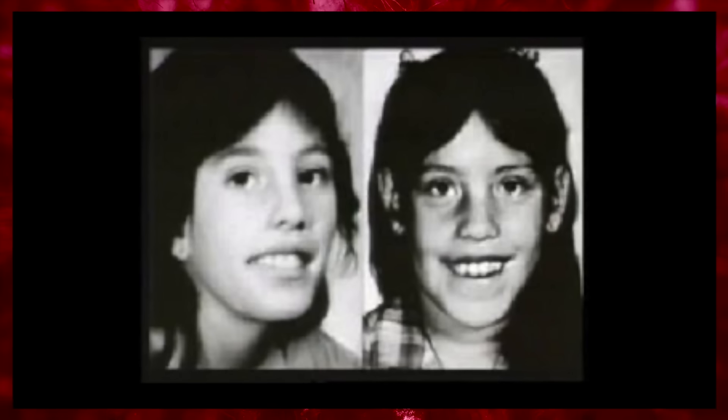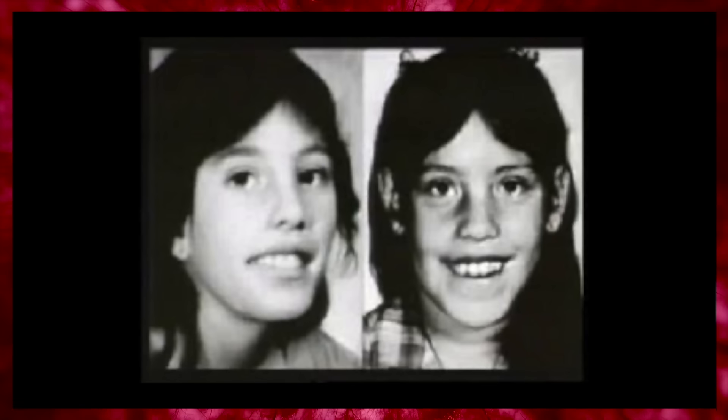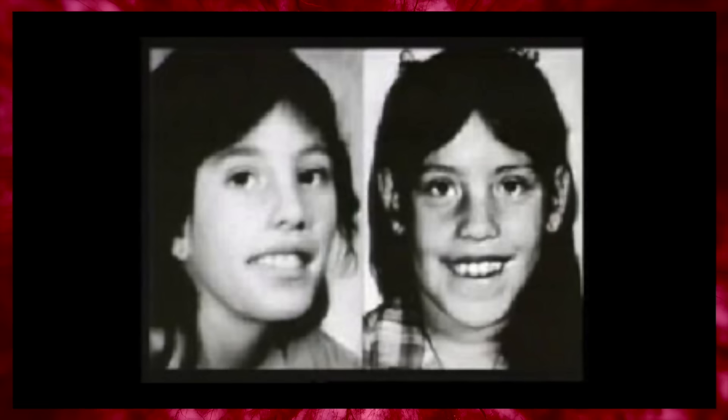A warning is extended for the next piece of content. Anthonette Christine Cayedito is a Native American girl who disappeared from her home in Gallup, New Mexico on April 6th, 1986. Although law enforcement officials believe her to be deceased, she is still officially listed as a missing person and her case remains open. One year after Cayedito's disappearance, the Gallup Police Department received a frantic phone call — the caller was a young girl who claimed to be Cayedito, saying she was in Albuquerque.